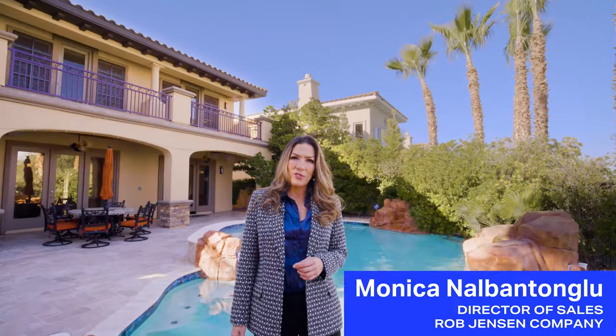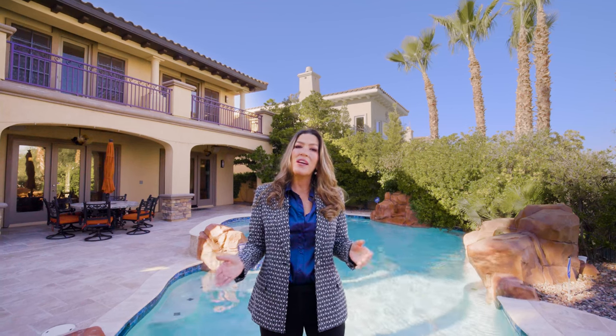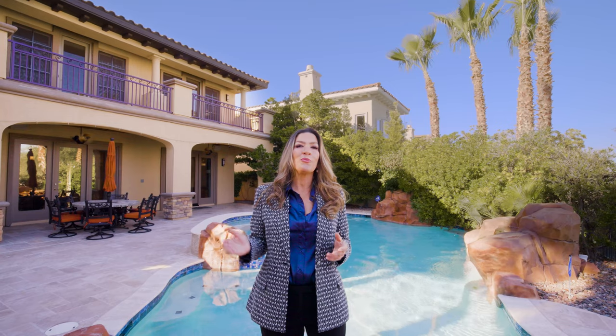I'm Monica, director of sales at the Rob Jensen Company. If you want to know more about this incredible opportunity to live in Red Rock Country Club, give us a call to schedule a tour of 2044 Orchard Mist today.